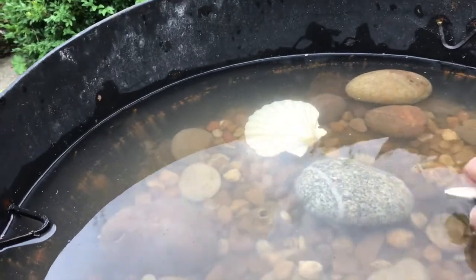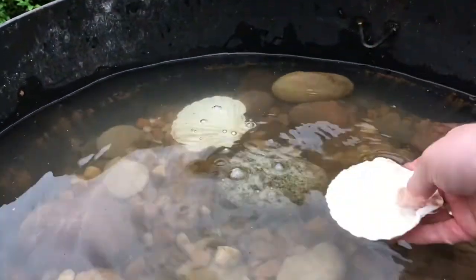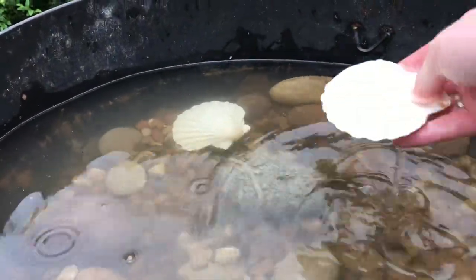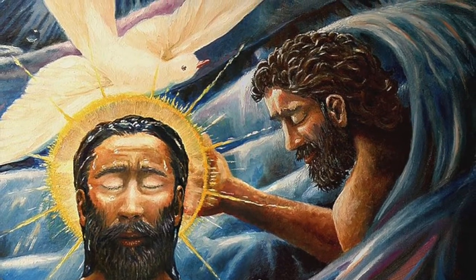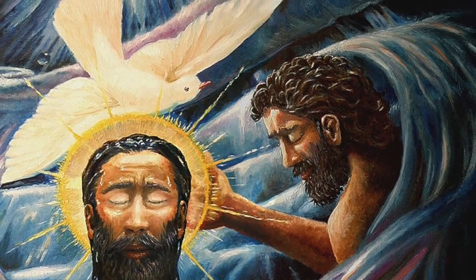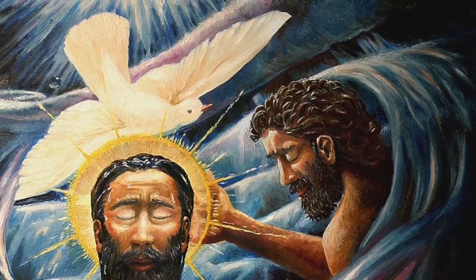Baptisms are always done in the name of the Father and of the Son and of the Holy Spirit. That's because Christians believe that God is three in one and one in three, and together they are the Holy Trinity.